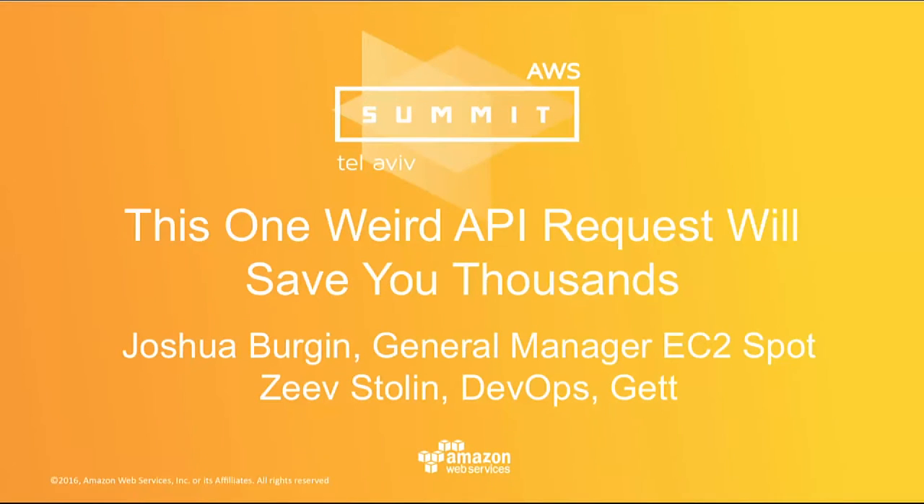Thank you for coming. My name is Joshua Bergen. I'm the General Manager for the EC2 Spot business inside of AWS. Also with me today is Zev Stolen from GET and DevOps. We're going to talk to you about Spot and how it can save you thousands.